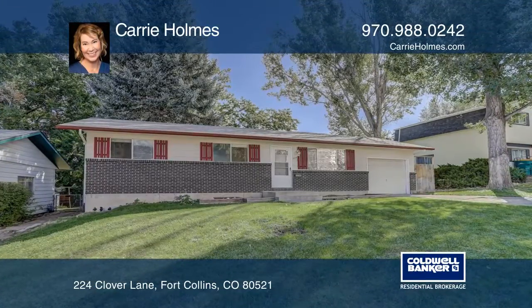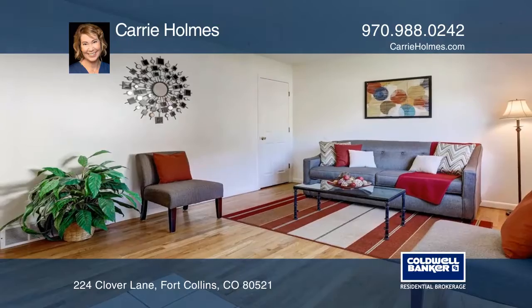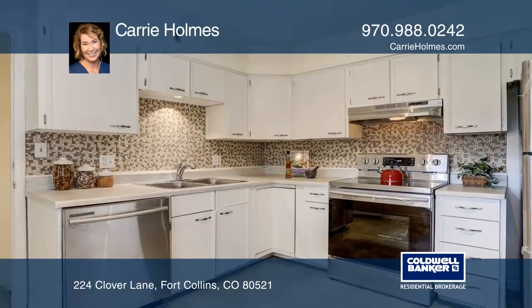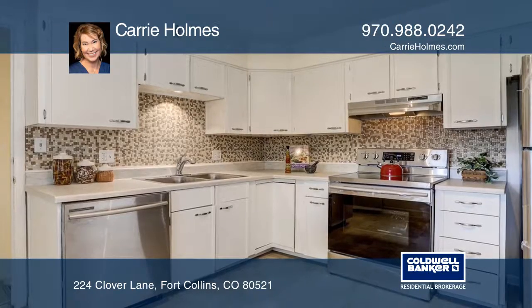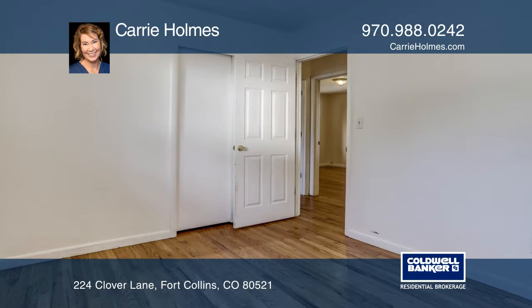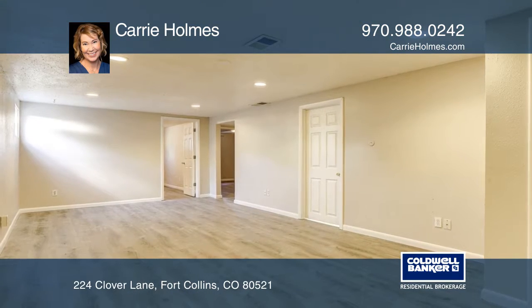This ranch-style home close to City Park, Old Town, and the Poudre River Trail is ready to call your own. You can easily access the mountains and foothills from this west side house with an updated kitchen, new stainless appliances, plus a fully finished basement with gorgeous new wood floors and a fenced yard.